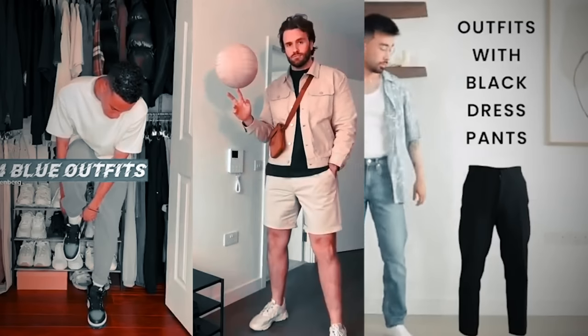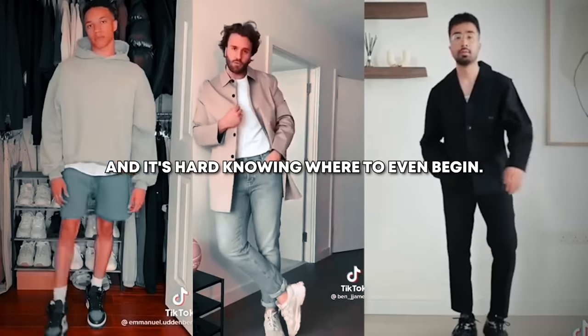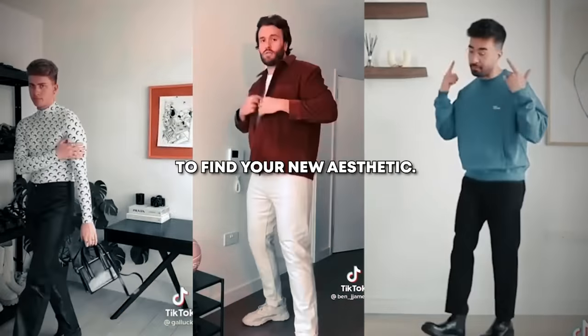Finding your aesthetic can be quite a challenge. You don't really know what's going to work on you and it's hard knowing where to even begin. In this video I'm going to show you guys an easy way to find your new aesthetic.